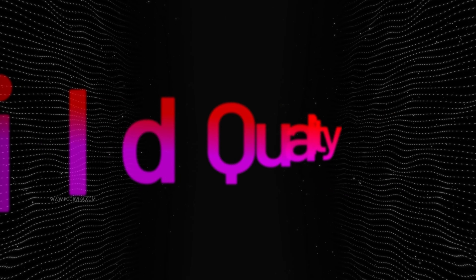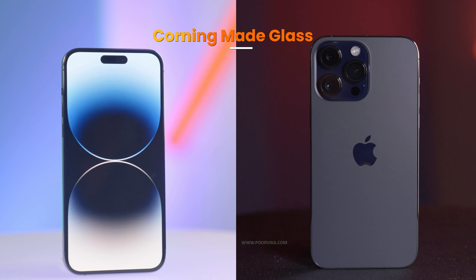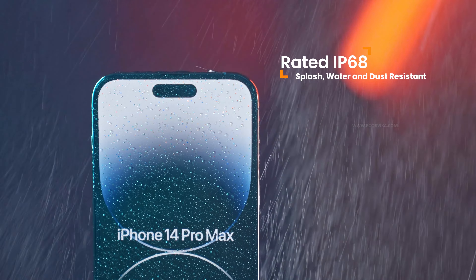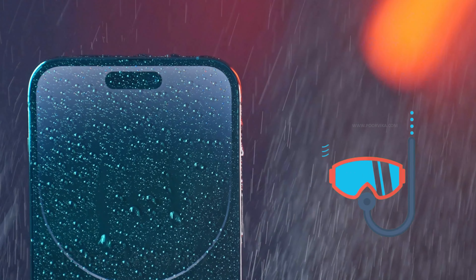The edges of the 14 Pro Max come with surgical-grade stainless steel, making it extra durable, while the front and back panels are protected by Corning-made glass. It also has an IP68 dust and water resistance rating, allowing the phone to be submerged in water to a depth of 6 meters for up to 30 minutes with no problems.